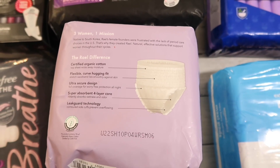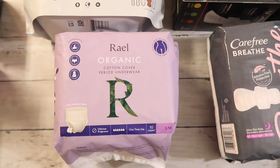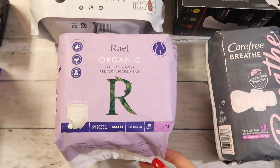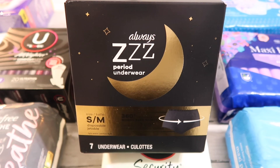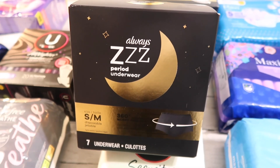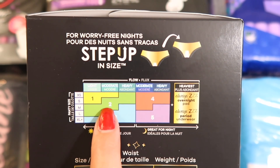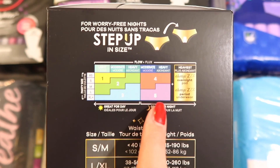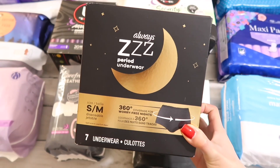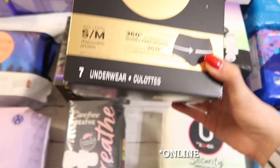Now let's move on to period underwear. Period underwear are getting a lot of traction, especially on TikTok. A lot of people say they're phenomenal for heavy periods and they're super popular for postpartum bleeding. So I figured why not give it a go. I picked up two different brands — the Rayo cotton cover period underwear and also the Always period underwear. In the stores I go to they always have sizes one through five, but never the Always brand period panties nor the size six pad.